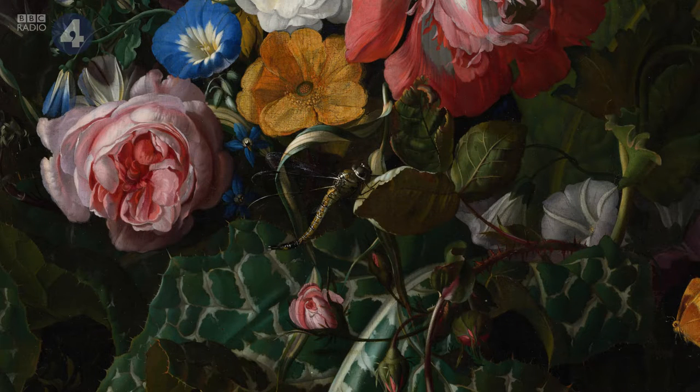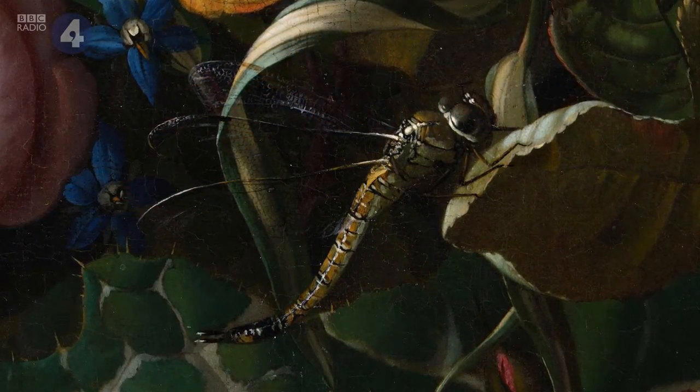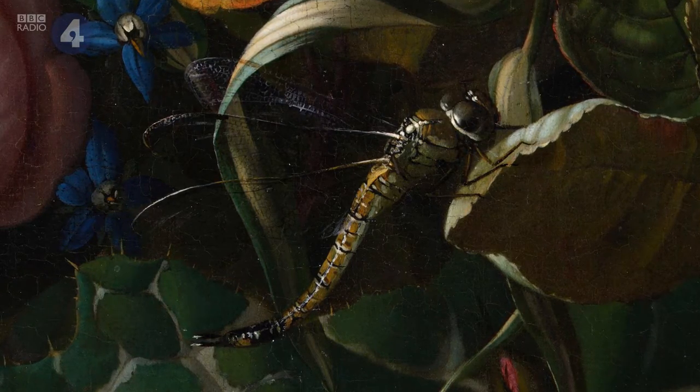And then there's that dragonfly that's really camouflaged. The translucency of its wings are really superb.